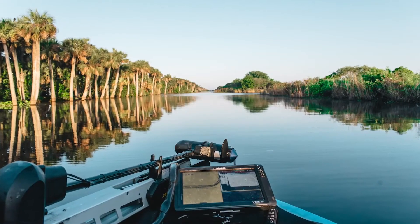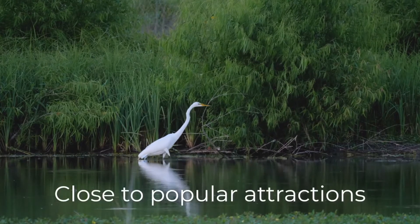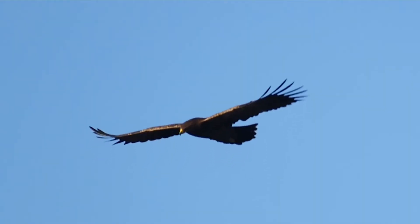Shores at Tranquility is a dream come true for nature lovers. It's right across from the 140,000-acre Merritt Island Wildlife Refuge, where you can see everything from endangered lemurs to soaring hawks.